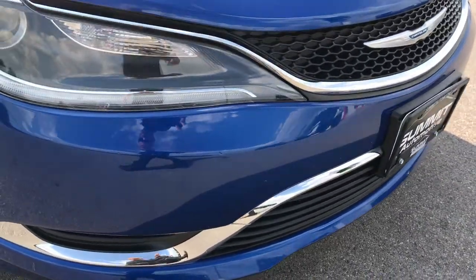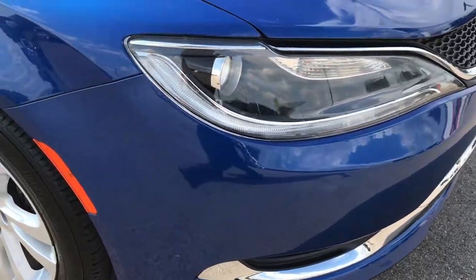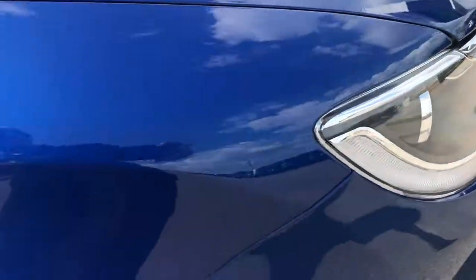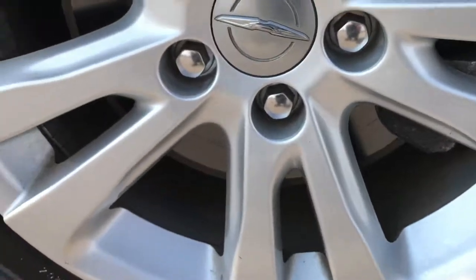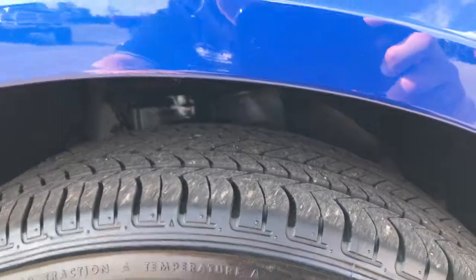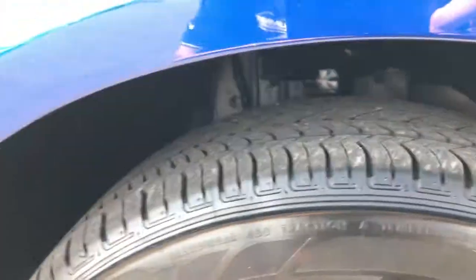No dings, dents, or cracks on that front bumper — very clean. The hood is very clean as well; didn't see any dents or dings on that. Passenger side rim in pretty nice condition, and that tire has just as much tread as the driver's side.